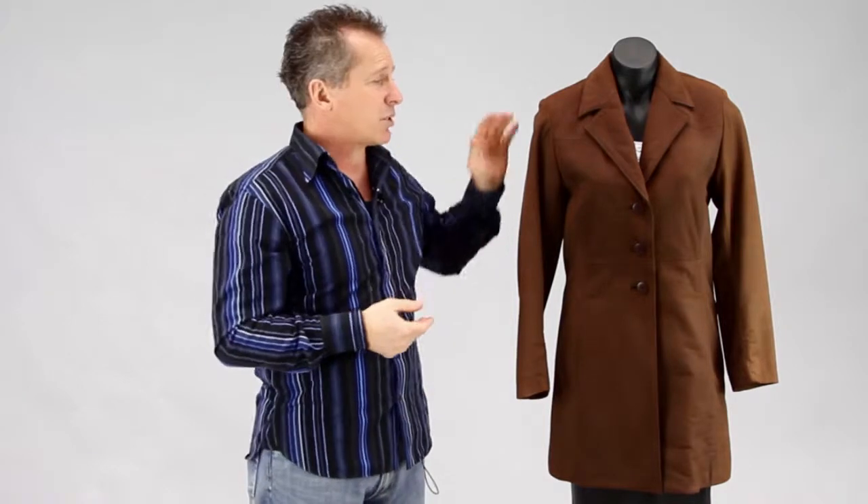The other beauty is that we can also make it to measure, so you might find that your normal sizing might be a size 10 in the shoulder, 12 in the bust, 10 in the hips — things like that we can actually customize for yourself as well. Same with the sleeve length: if you've got extra long sleeves we can always add extra into the sleeve length, or we can make it shorter.